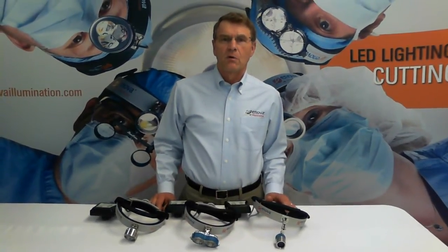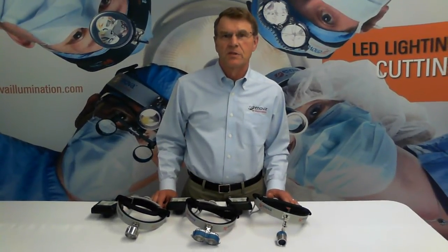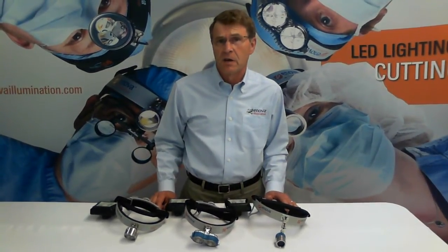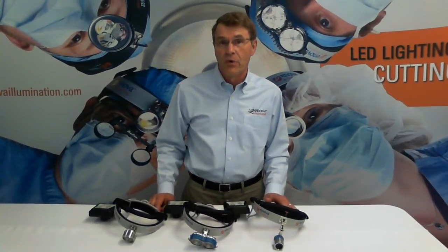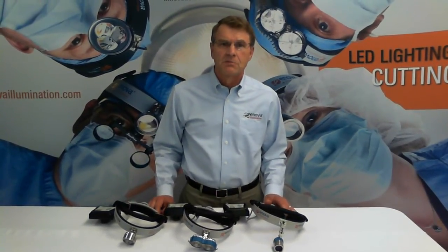I want to go over a couple of the primary advantages of LED lights over fiber optic lights. LED lights allow surgeons complete mobility in the OR with no tether to a fiber optic light source. There are significant cost savings as well. The primary advantages of Inova LED lights over other brands are brightness, extra long battery life, robust construction, and comfort.